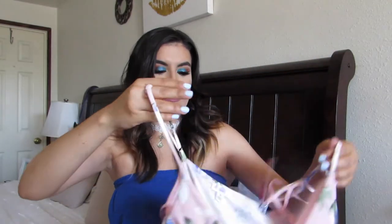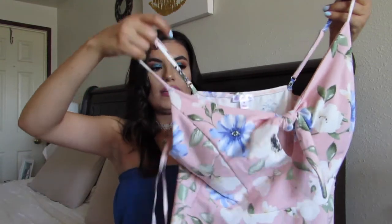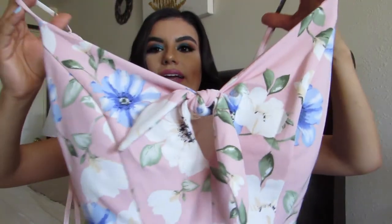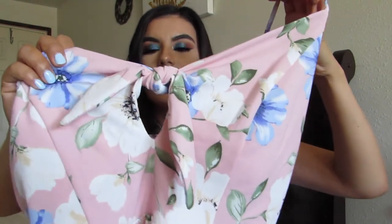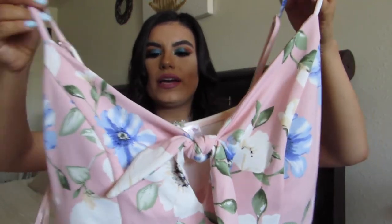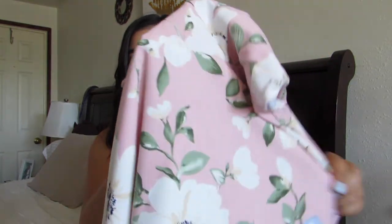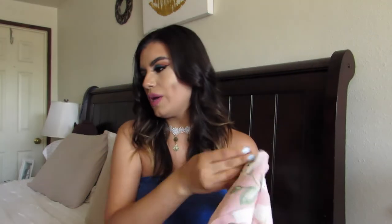Then I got this other dress that I absolutely loved. It's like a pastel pink dress. On the front it has a little peephole, and then it has like a bow on the front — very simple, just a floral pattern. I just thought the color was really nice, something that will be good for like next spring and even for the summer. Very romantic feel with this one.